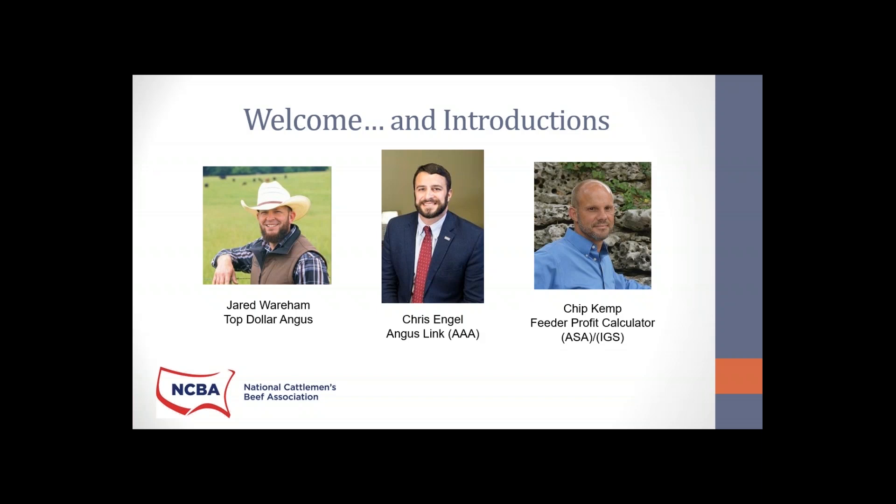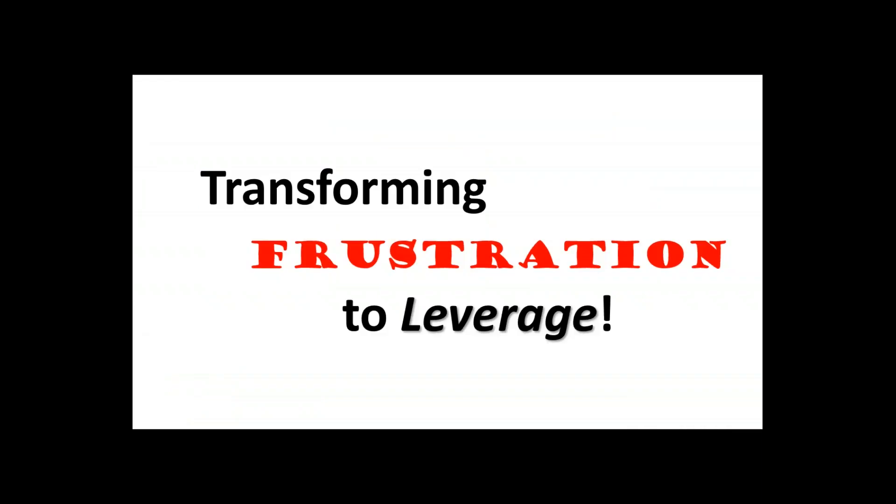Tonight we have Jared Wareham, General Manager of Top Dollar Angus, and Chris Engel, Director of Angus Link at the American Angus Association. But to kick us off tonight, Chip Kemp will lead off. He's the Director of Commercial and Industry Operations at International Genetic Solutions. Chip, I'm going to hand it off to you to get this thing started.